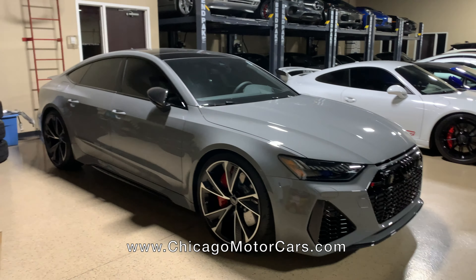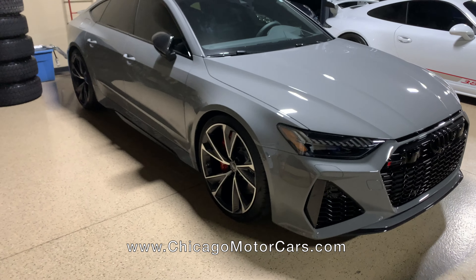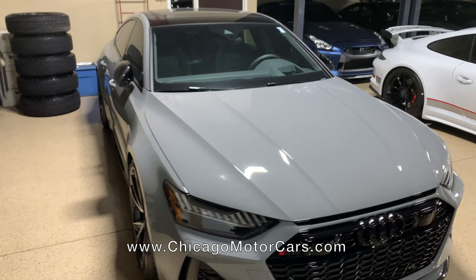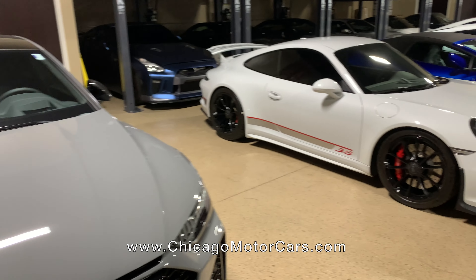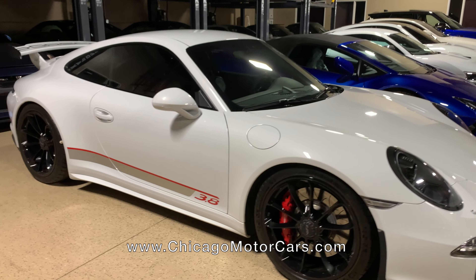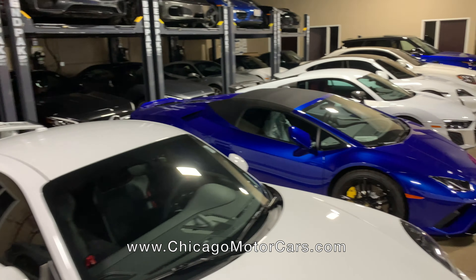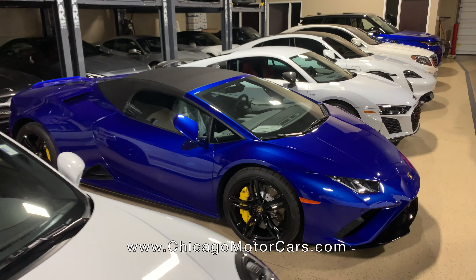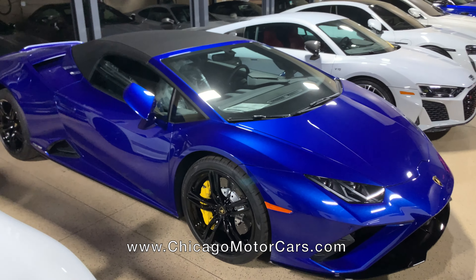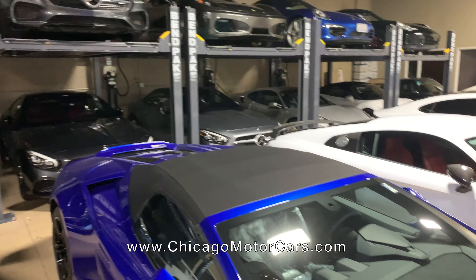Over here, the all-new Audi RS7. This one's a Nardo gray — best color on the car — and it is the brand new 2021 model. Very, very sweet. Got a Porsche GT3 here with some of the decaling similar to the 4.0 model. In the back, got a GTR, a 2021 Huracan Spyder — virtually a brand new car. And a couple of Mercedes SL450s back there.